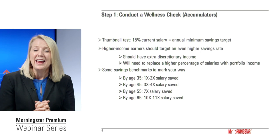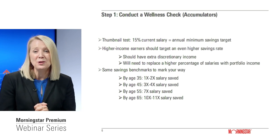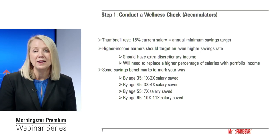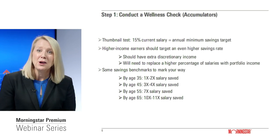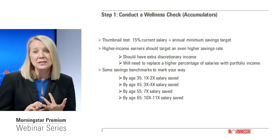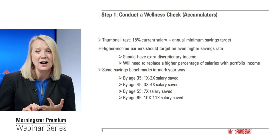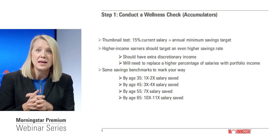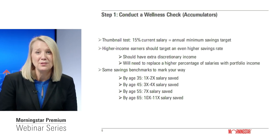In terms of the wellness check, if you're an accumulator saving for retirement, the headline number to focus on is your savings rate — how much of your income you're setting aside each month or year. I'd set 15% as a good target savings rate at a minimum. If you're a higher-income investor, you probably want to target 20% or even higher, because you have more discretionary income and Social Security will provide less of your income needs in retirement.